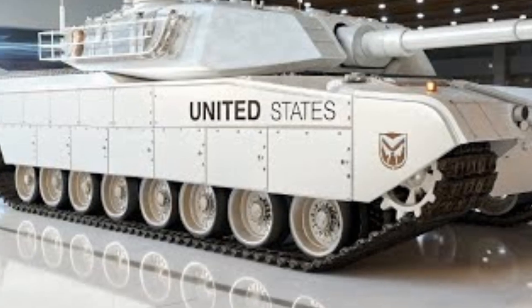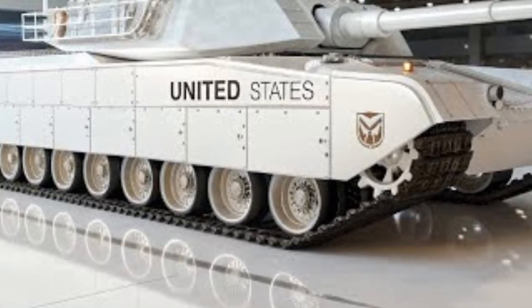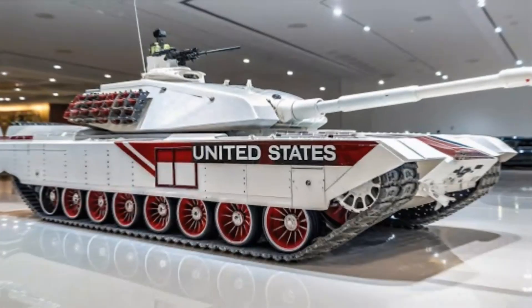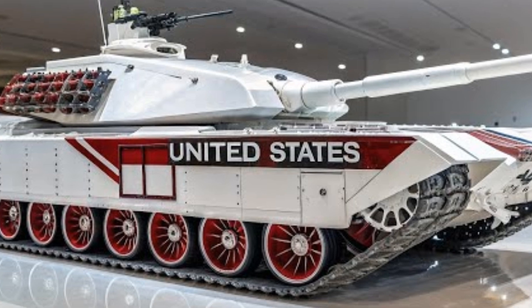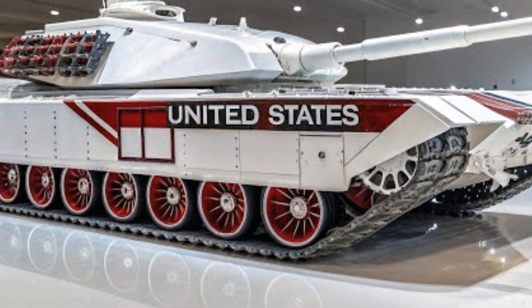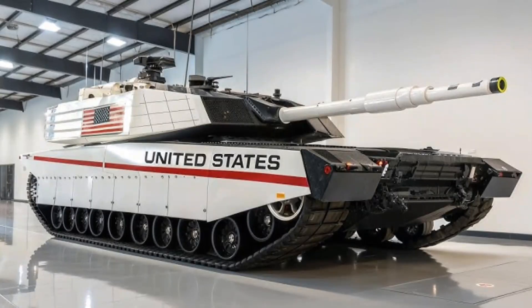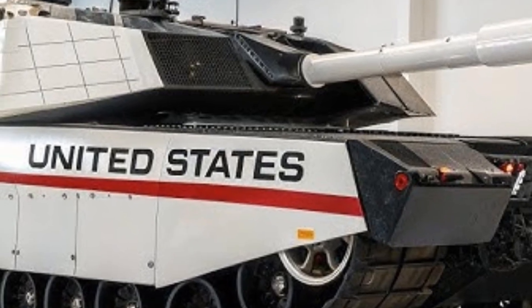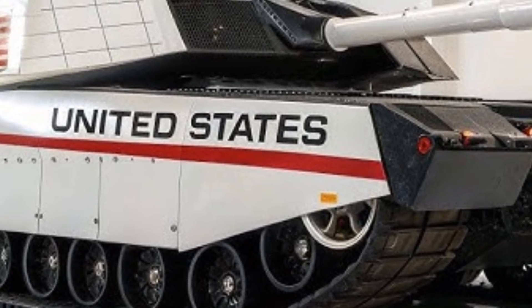Crew comfort and efficiency have also been modernized. The tank is designed to operate with a smaller crew, thanks to automation and AI systems, but still provides advanced ergonomics, climate control, and digital interfaces to reduce fatigue during extended operations. Safety features have been improved with blast-resistant seating, automatic fire suppression systems, and escape mechanisms in case of catastrophic damage. These changes not only make the tank more effective but also ensure that operators can endure the stress of prolonged missions with reduced risk.